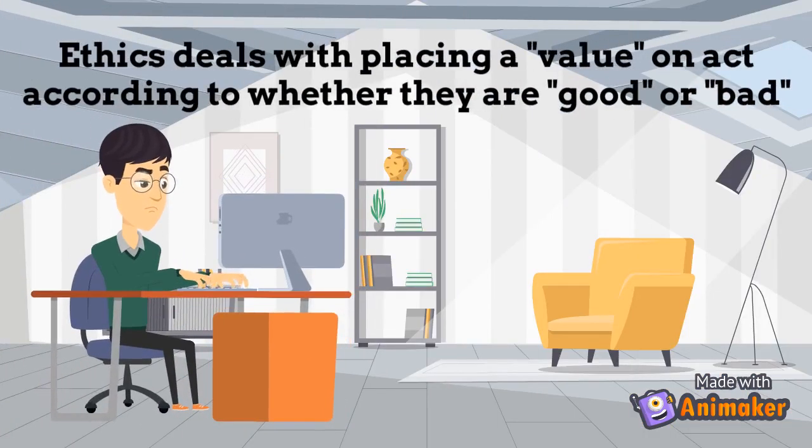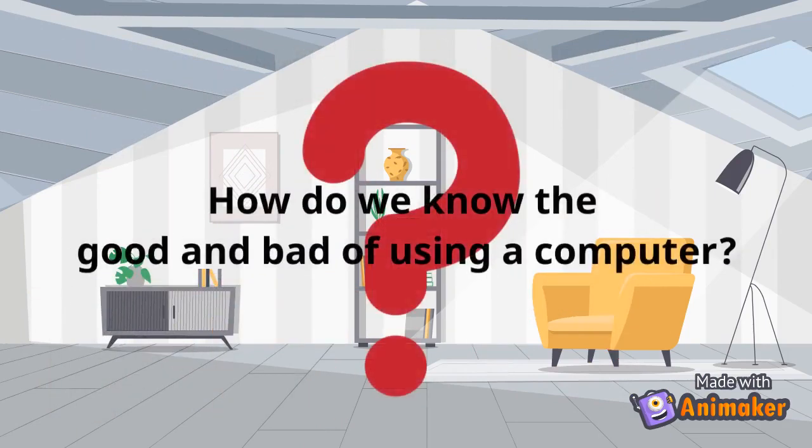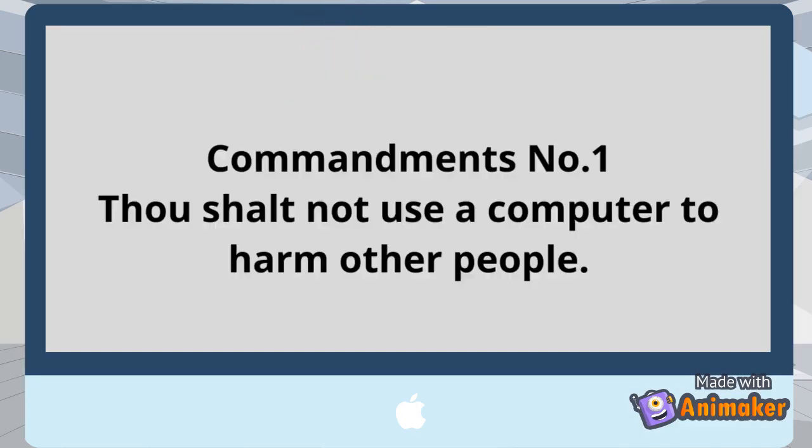Ethics deals with placing a value on acts according to whether they are good or bad. The 10 Commandments of Computer Ethics is the answer. Commandment number 1.